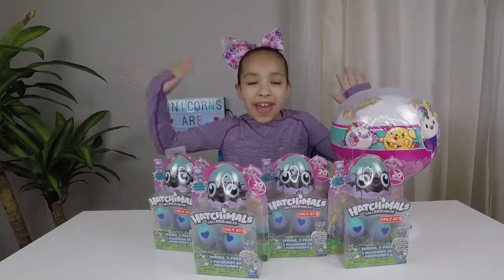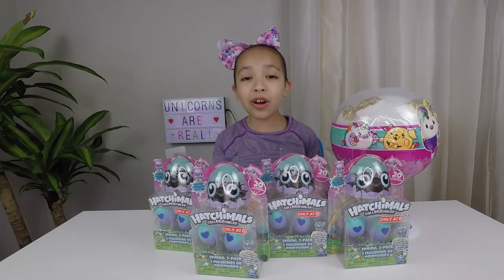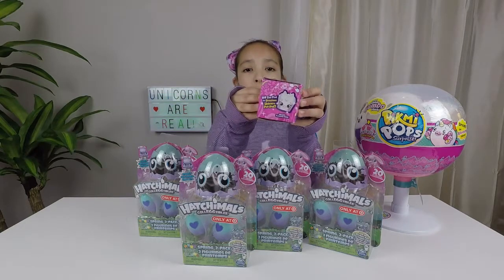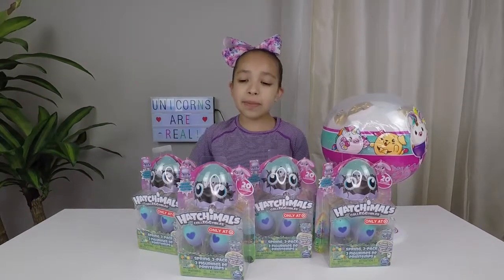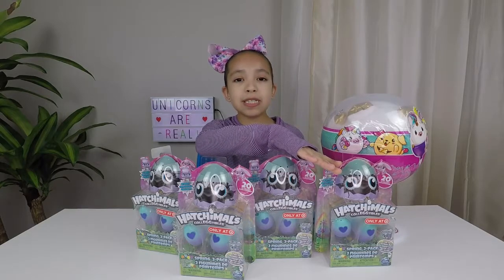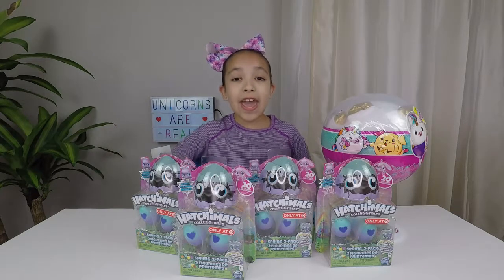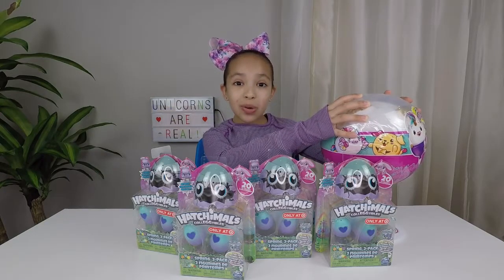Welcome back Unicorn fans! Today is going to be an action packed video because we have so many things going on. I'll be announcing the winner of this Wild Style Season 9 Precious Unicorn Pet Pot that I opened in one of my last videos. And also we're going to be opening two Hatchimal Collectibles and giving two Hatchimal Collectibles Spring Packs away to two lucky winners. Make sure to stay tuned to the end of this video to learn how to enter the giveaway. And also we're going to be opening this Pikmi Pop Surprise Jumbo Unicorn!